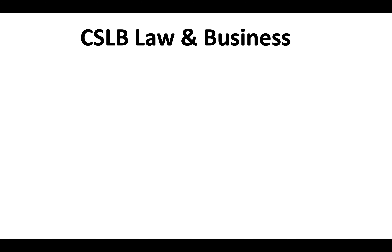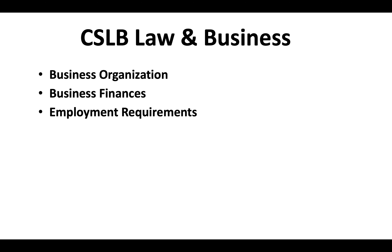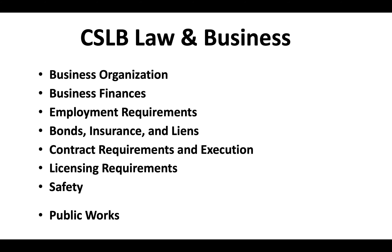The CSLB law and business exam covers a variety of different topics including business organization, business finances, employment requirements, bonds, insurance, and liens, contract requirements and execution, licensing requirements, safety, and also public works.